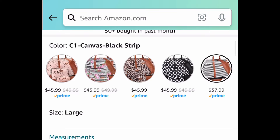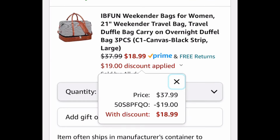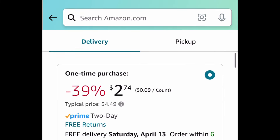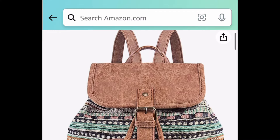Here we have these weekender bags with great reviews. You get to pick from a one or three piece set, and I'm showing you the lowest — $37.99. With the code it'll be $18.99. Next we have a price drop on these elastic bands, a 32 count. This is selling super fast and it's currently price dropped down to $2.74.